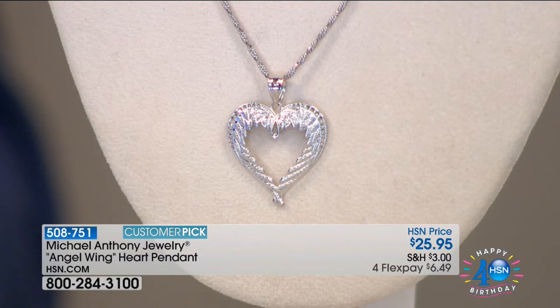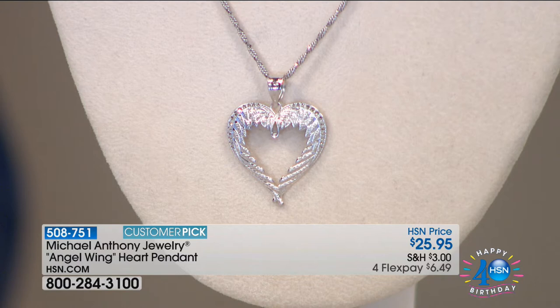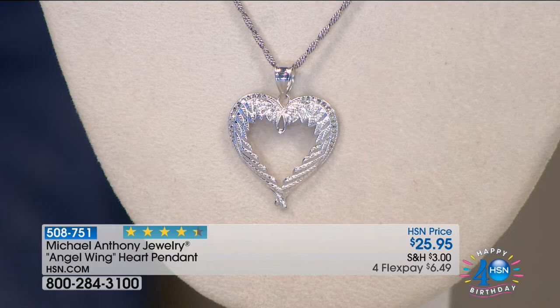I remember the first time we offered this — every single time we've done it, this one completely sells out. The sheer size of this is just amazing. The detail in design. It's a huge customer pick. We're doing it at $25.95, the FlexPay is $6.49. Here we go — the silver angel wing heart pendant. The beauty of the wings and the feathers and the detail going into a heart. Angel wings are so very popular in jewelry right now, and to actually have one shaped into a heart makes it even more special. It's 1 and 3/16ths of an inch in length, 5/16ths of an inch in width, with an articulated bail so it moves.